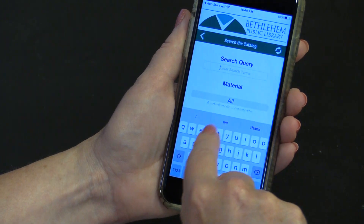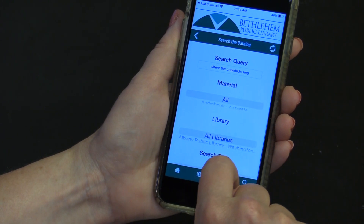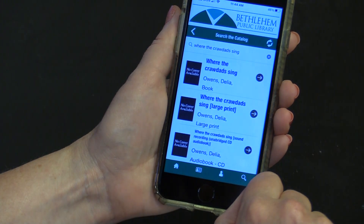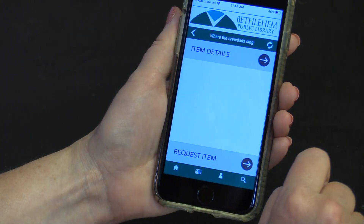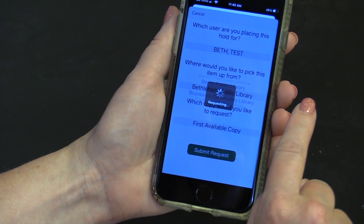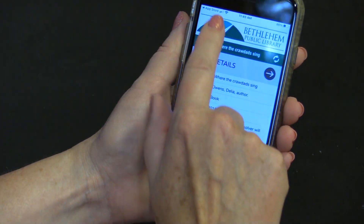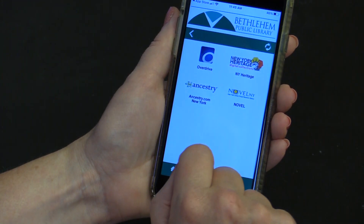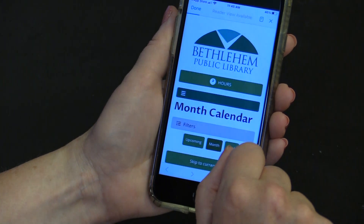With the app you can search for materials in the catalog and place a hold. You can also see what digital resources are available, and you can check out the calendar for upcoming events at the library.